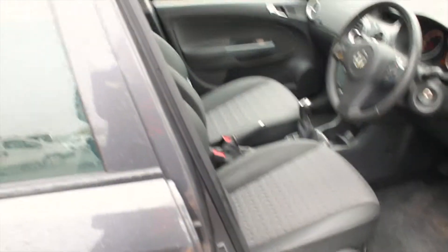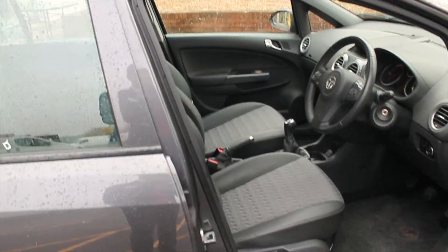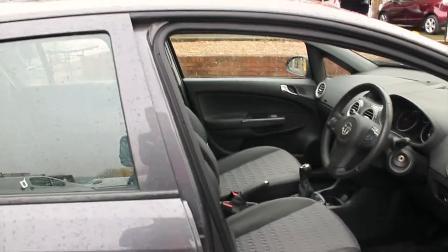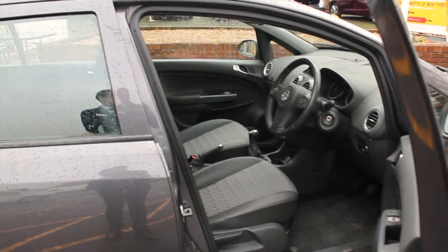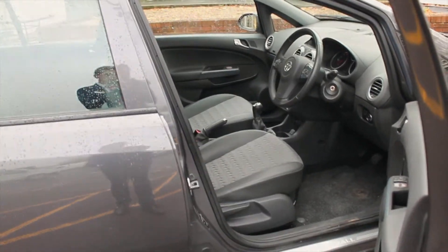This car has done just under 32,000 miles and was registered in 2011. If you would like to know a little bit more information or book yourself in for a test drive in this fantastic Vauxhall Corsa, give us a call here at Hilton Renault in Worcester on 01905 748 282. Thank you for watching, bye bye.